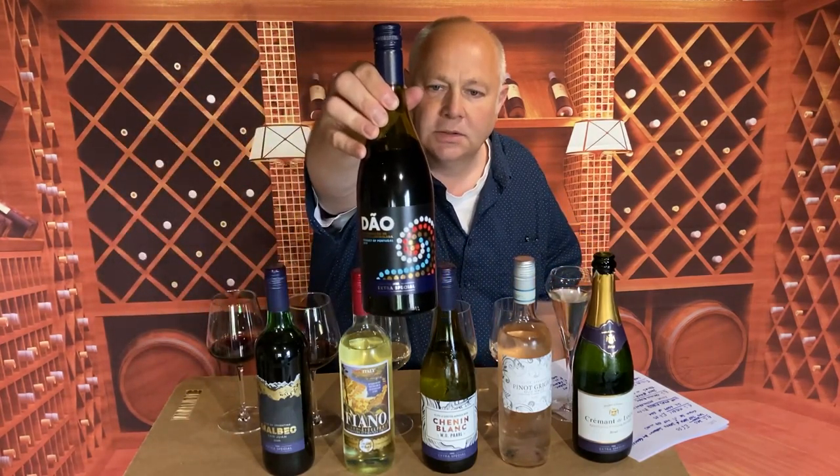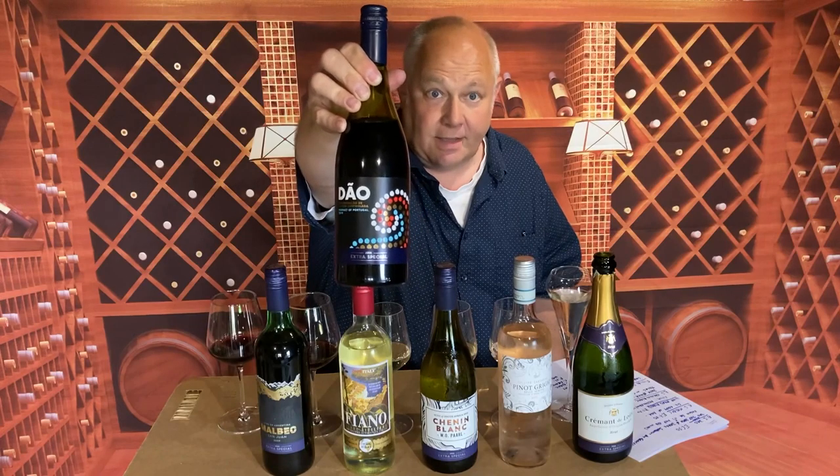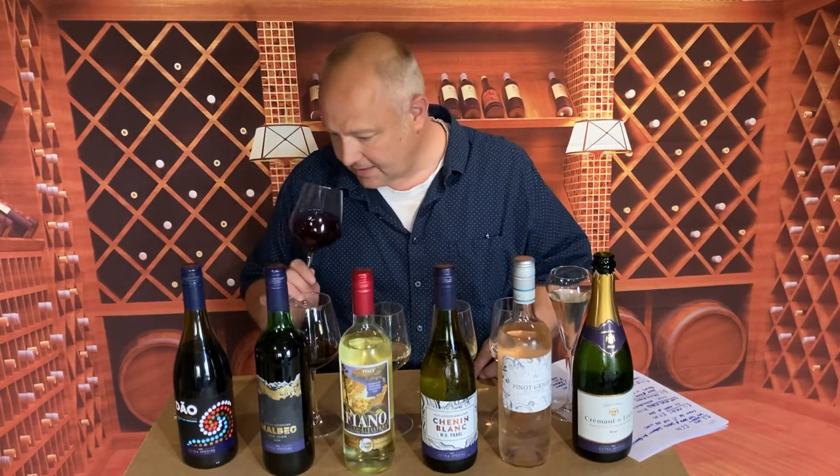We'll get cracking with this — it's a Dão. Dão is the region; it's the name of the river, just slightly south of the Douro where the port comes from. This comes in at £6.50 a bottle. It doesn't have any grape varieties listed — I'm guessing a lot of the native Portuguese varieties are blended in this: Tinta Roriz, Tinta Negra. Let's have a little sniff. Traditionally the wines from the Dão were usually quite robust — I'm being polite.